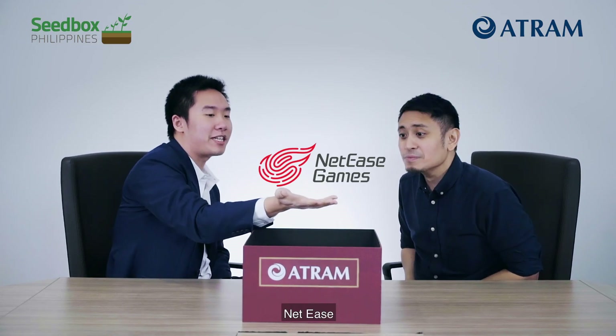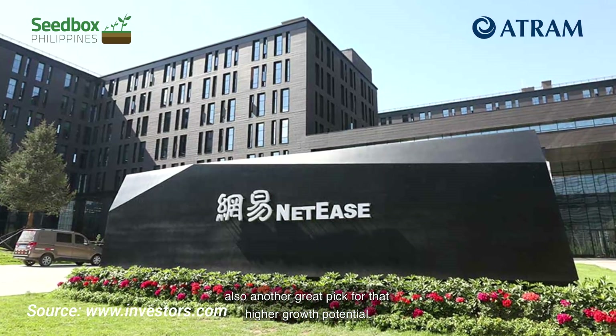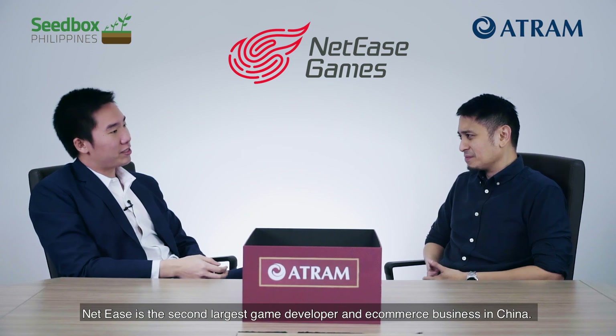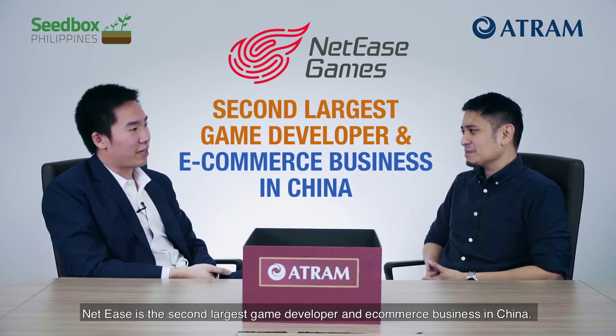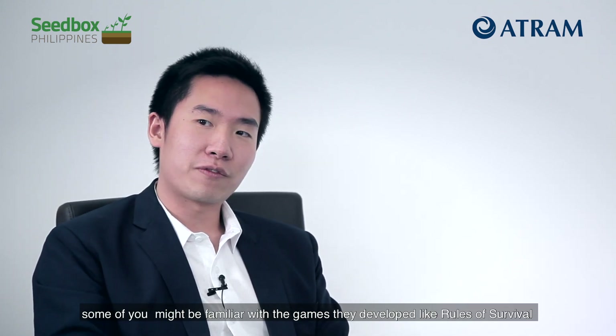Third, NetEase. Another great pick for higher growth potential, NetEase is the second largest game developer and e-commerce business in China. If we have some gamers watching today, some of you might be familiar with the games they've developed like Rules of Survival or Marvel Super War.